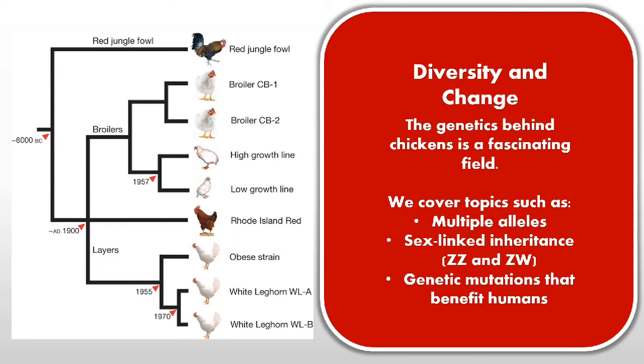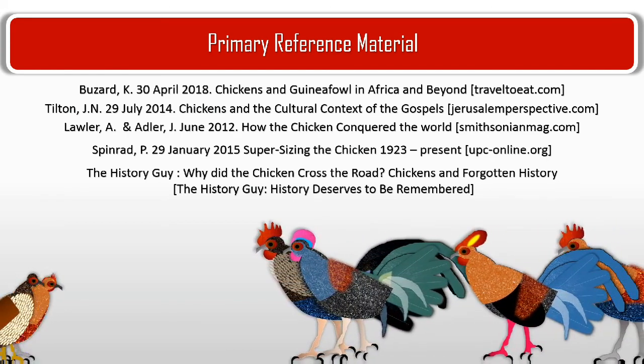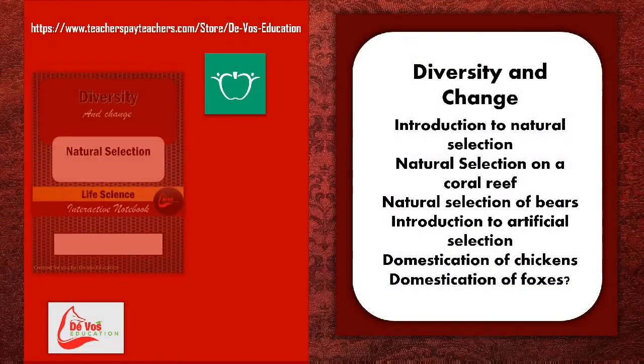Look out for our next edition where we will talk about the genetics behind chickens, such as sex-linked inheritance, multiple alleles, and genetic mutations that benefit humans. The DeFoss Education videos aim to make content colorful and clear to understand, based on the CAPS syllabus in South Africa with extensions to other syllabi around the world.